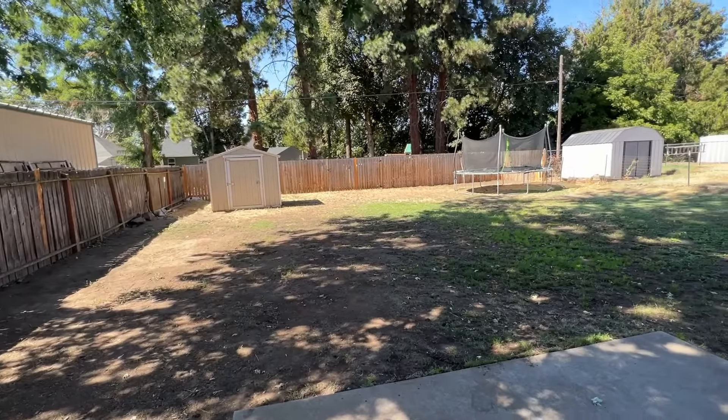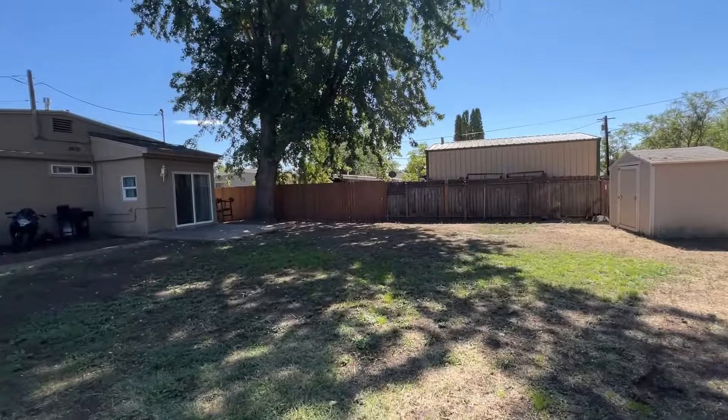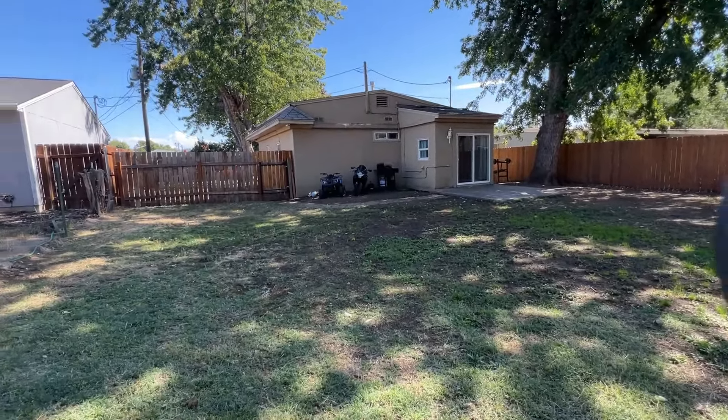Walking out the back door, you are greeted by a good-sized backyard, fully fenced with space for gatherings or to relax.